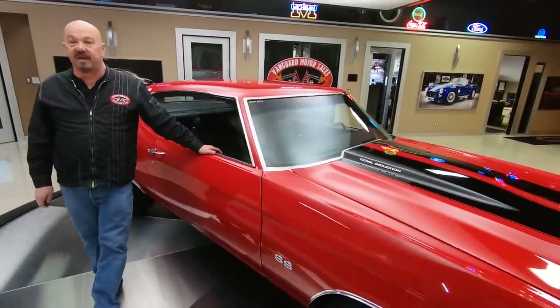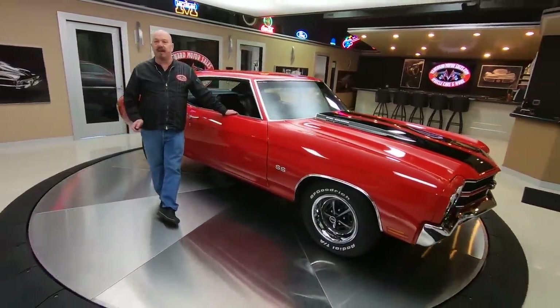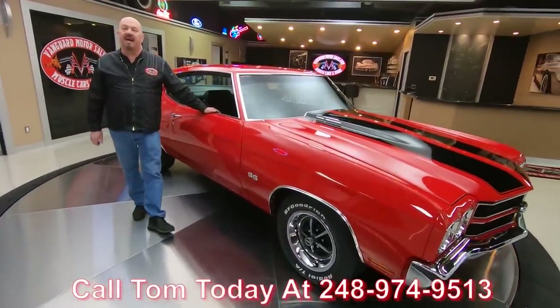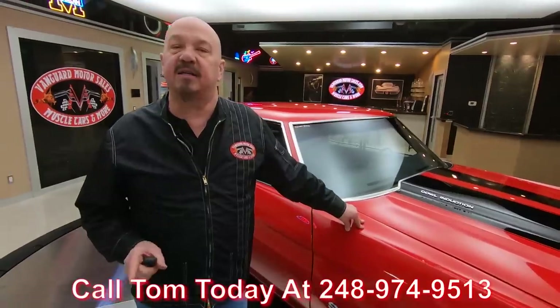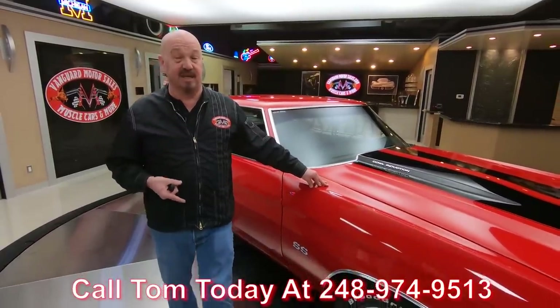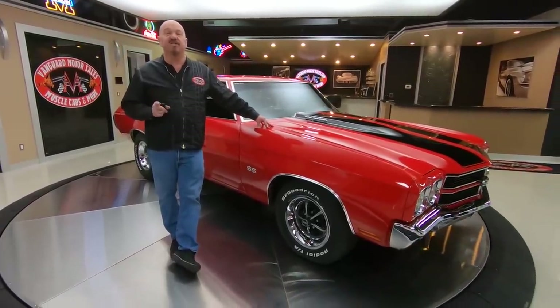The first thing we do when we get these things to the shop is we put them up on the lift and fully inspect them, so we can answer every one of your questions when you call us at 248-974-9513. Tom answers his phone seven days a week and practically 24 hours a day, so you can call anytime. Call quick because we don't have a lot of these Chevelles in stock — they go really quick, so call Tom today. I've been in the business about 35 years and I use that experience every day to help you pick out your dream car.